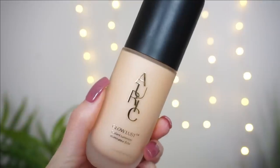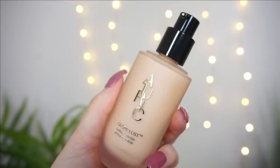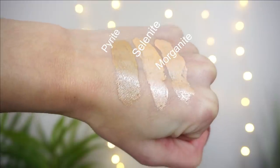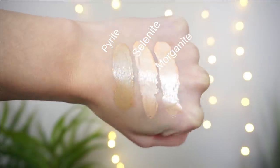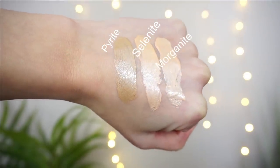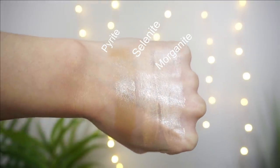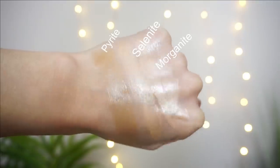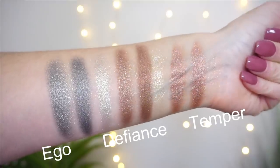The Glow Lust is a radiant luminizer retailing for $45 USD. It's packed with ultra-fine pearl and a skin-loving mix of squalene, glycerin, and propanedyl — an artistry grade adjustable formula giving instant radiance and hydration. It can be worn alone, blended with skincare, or used as a highlighter on top of foundation. There are seven shades launching. I received the three lightest: Morganite, a light cool beige; Selenite, a light warm beige; and Pyrite, a medium olive.